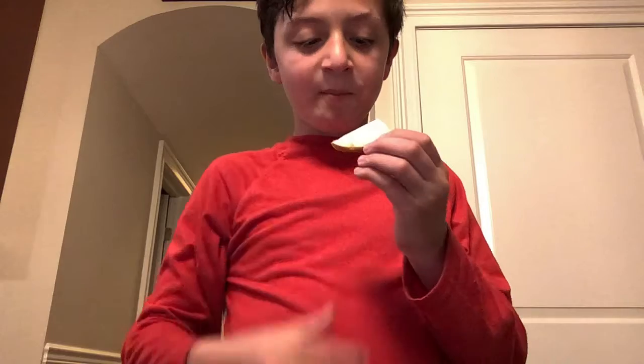Tastes like a pear. Tastes like an apple. This might just be a red pear. That's delicious. Let's taste this.